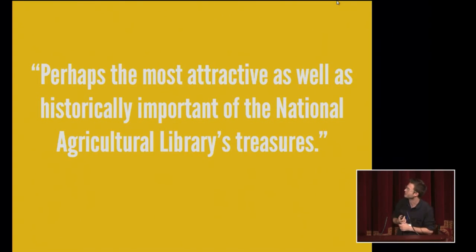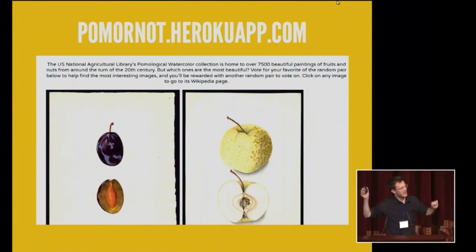The USDA themselves said: 'Today's growing interest in heirloom varieties and others that are no longer commonly grown means the collection is an invaluable storehouse of fruit knowledge and history' — and perhaps the most attractive as well as historically important of the National Agricultural Library's treasures. And now you can see it. To highlight the collection, I collaborated on an app called PomOrNot.